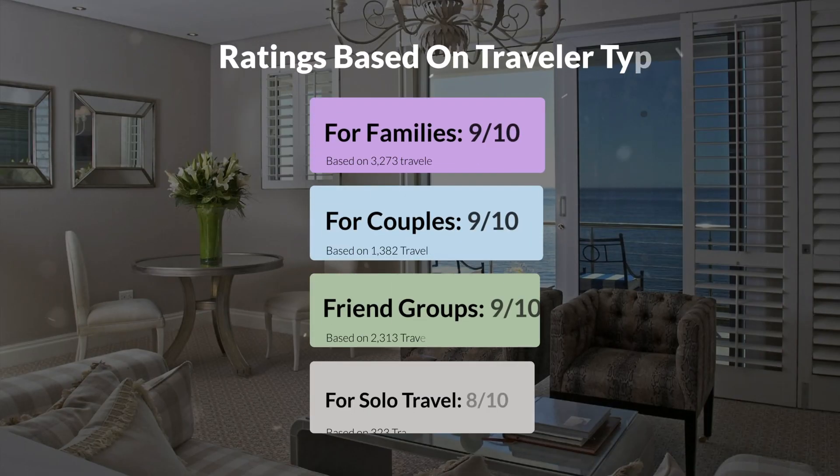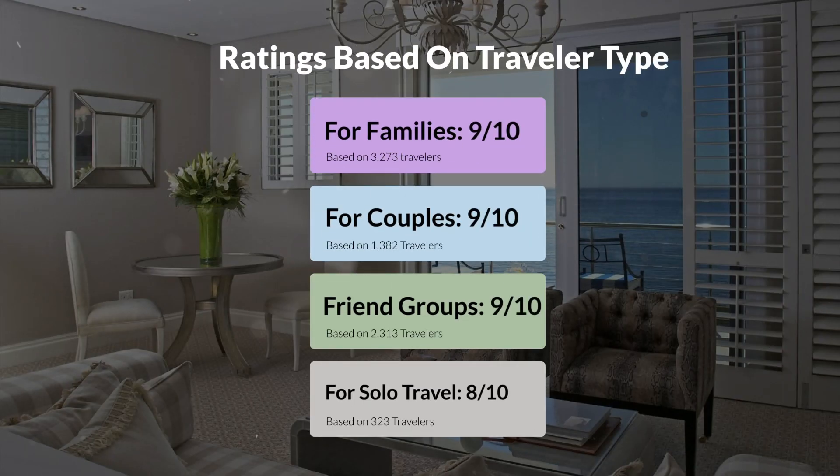Now let's move on to our personal ratings for this hotel, depending on the type of traveler. For families: 9 out of 10. For couples: 9 out of 10. For friend groups: 9 out of 10. For solo travel: 8 out of 10.